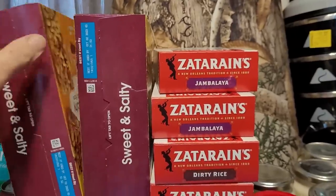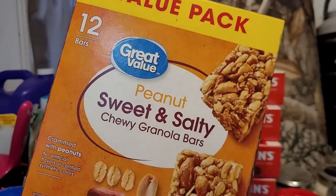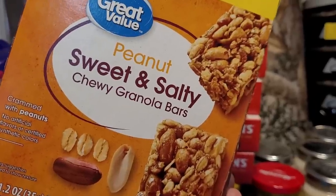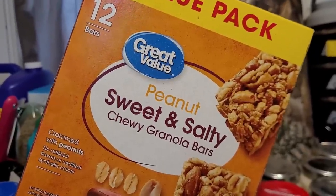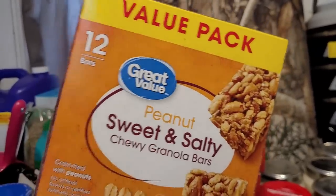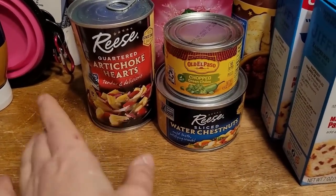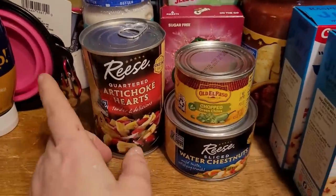These sweet and salty peanut granola bars are just filling a gap on the shelf. I have one child who can only eat the peanut variety because she's sensitive to other nuts. I had plenty of almond and cashew bars but not enough peanut, so we're filling that gap. Next I have a seemingly random assortment of small items, which isn't typical for my hauls — I usually stock up in bulk. But all of these are Ibotta deals.